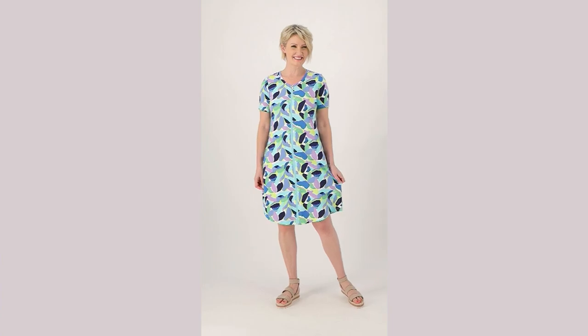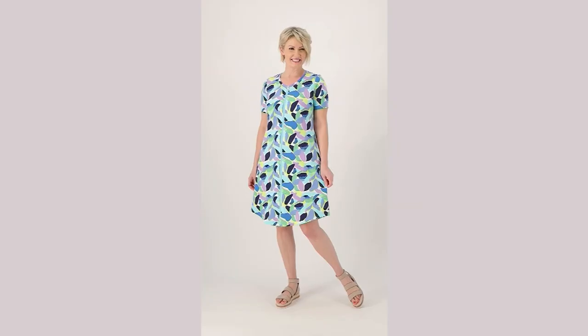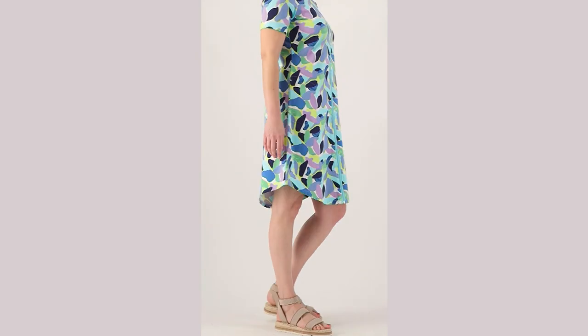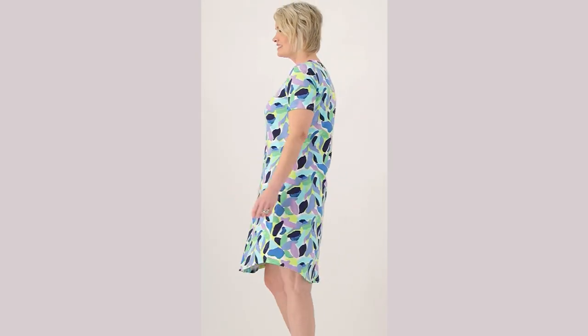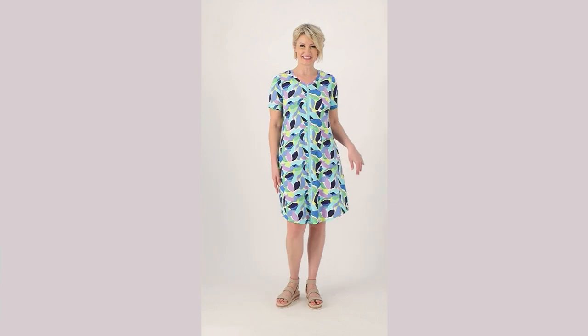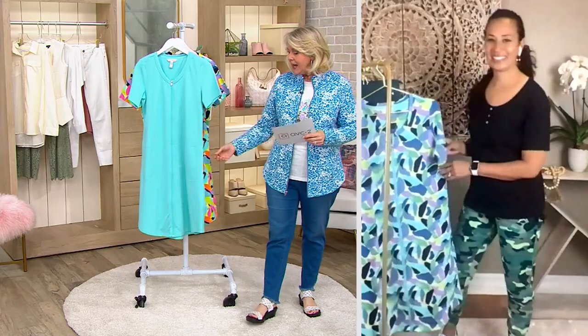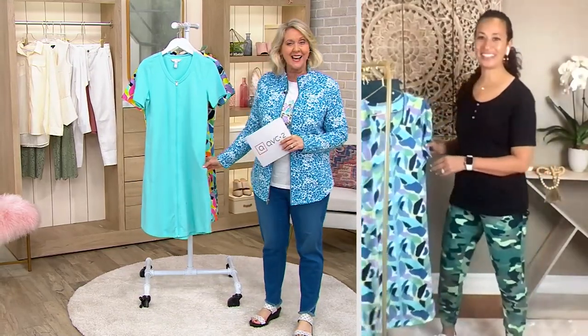We also have the solid Aqua Sky color. Amanda, who is 5'9", is wearing it, and as a dress it's super cute — a great little summertime dress. It's going down to her knees, and she has long legs. The hardest part is deciding which color.